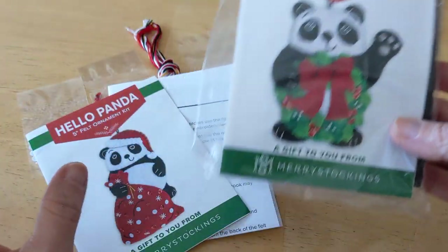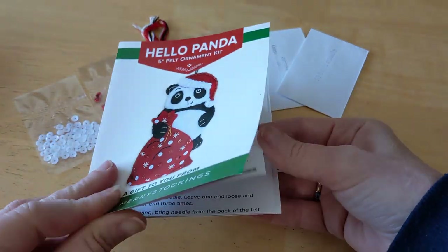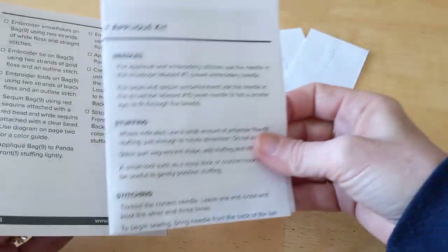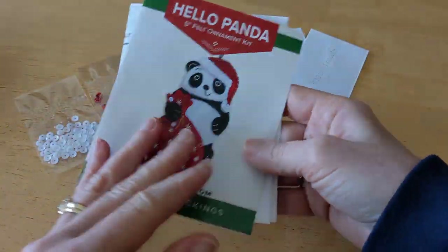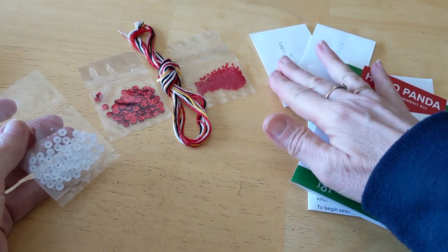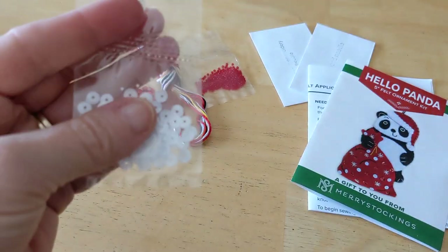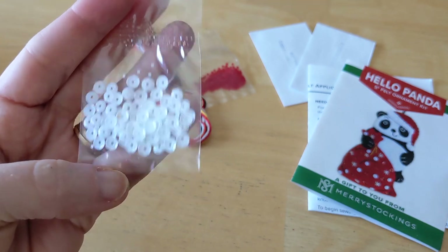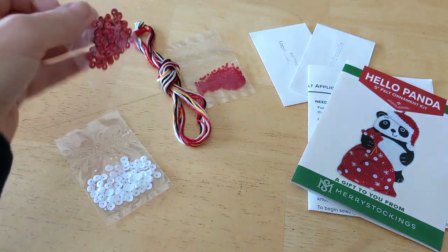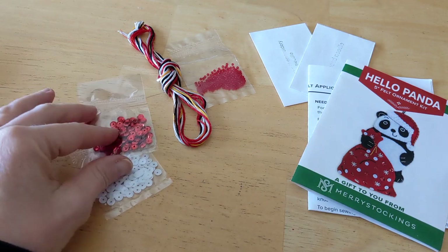Anyway, that being said, the kit is just adorable. I love the Merry Stockings kits — they're very thorough and the instructions are super easy to read. He was really easy to put together. It does come with sequins, which I didn't use. I don't think I used anything from the kit except maybe the white beads. These sequins here are solid white, whereas the ones I had in my stash are more of an iridescent white, which is cute. Super high quality sequins, though, so I will save these and use them again.